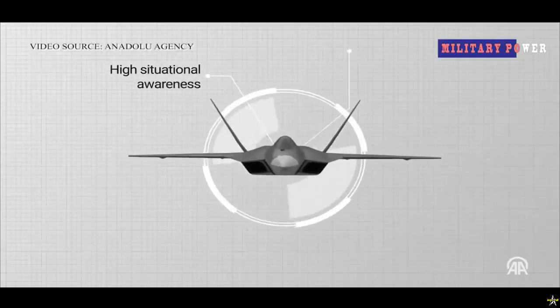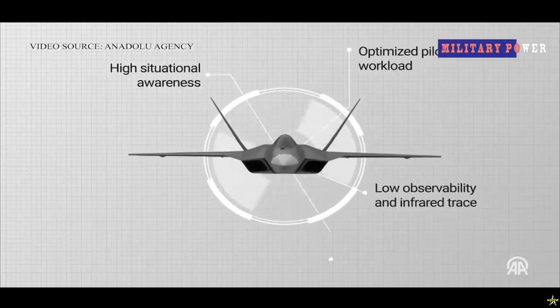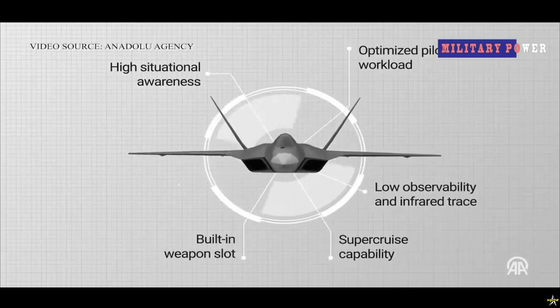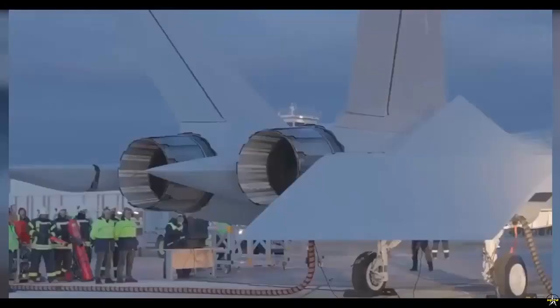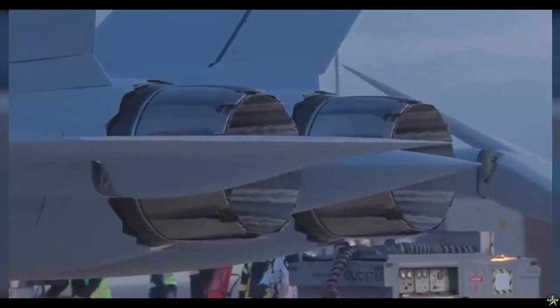Feverish studies have been carried out in recent years to make new generation air platforms invisible or appear in very small sizes to radar systems. Technologies are being developed to prevent signals sent by antennas in ground systems from hitting the aircraft and being transmitted back to the antenna.